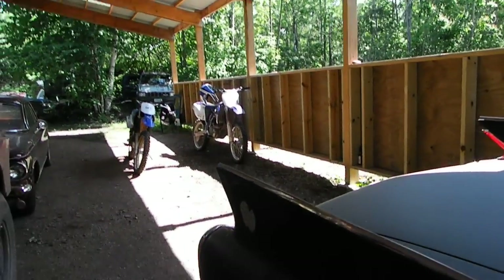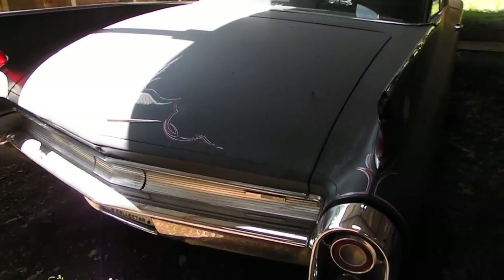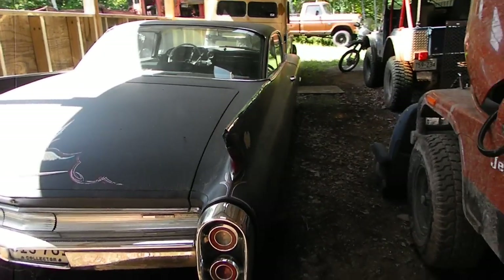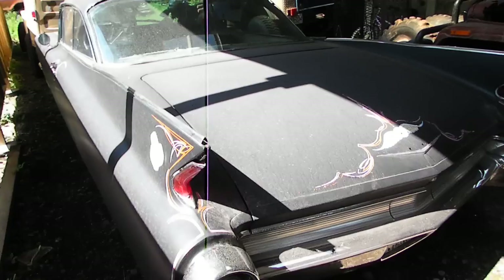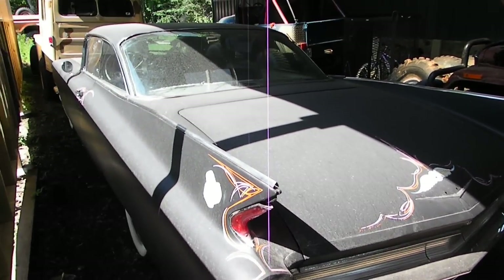No rust. It sat in a garage for 30 years. It was owned by the original owner of the Esco Speedway in Esco, Minnesota. I'd like to find maybe pictures of the old raceway and see if there's any pictures of the car sitting out front — I think that would be kind of cool to see.